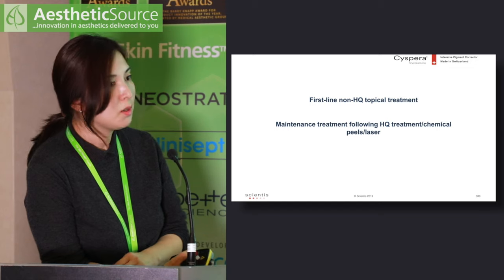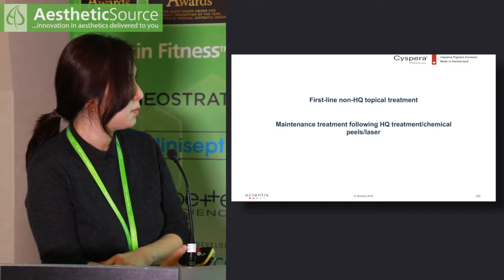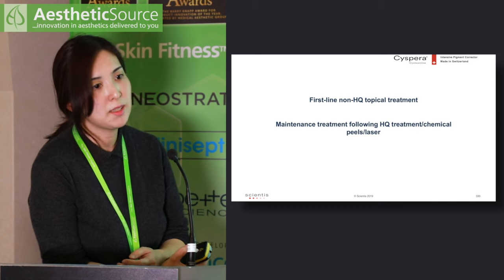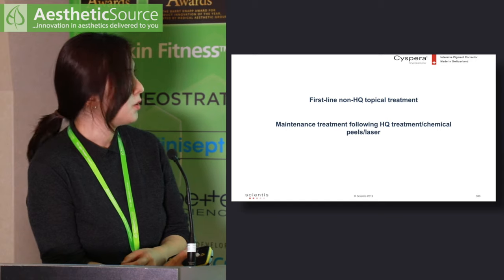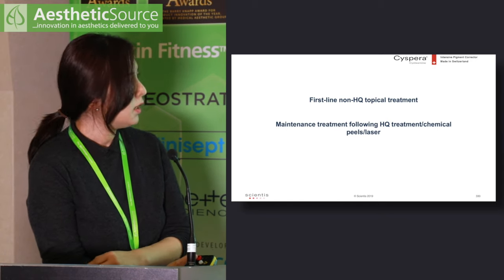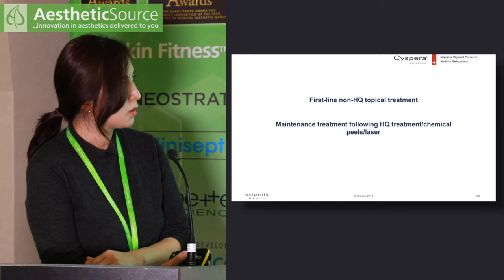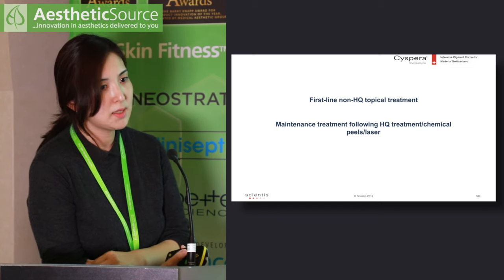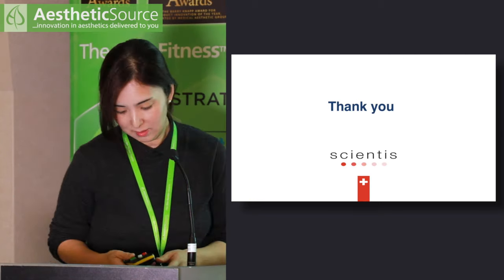Hopefully you have learned about the scientific evidence behind Cispera. Based on my clinic experience and that of my colleagues, I feel it could be considered as a first-line non-hydroquinone topical treatment, and certainly as a maintenance treatment following any topical treatment containing hydroquinone or any aesthetic procedures. Thank you.